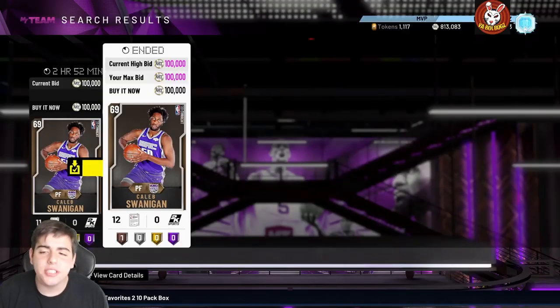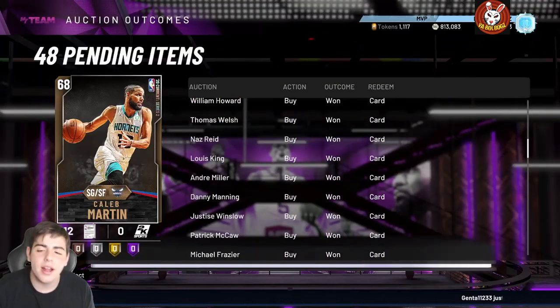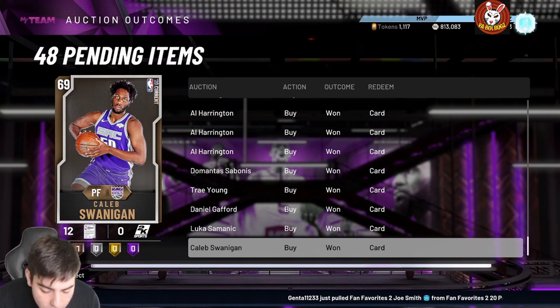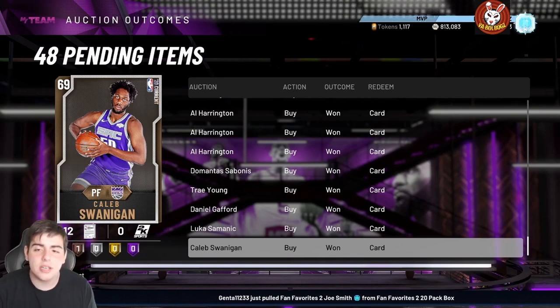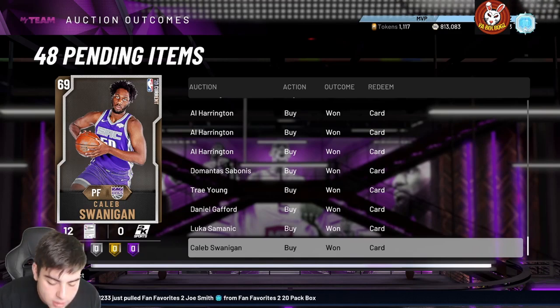What's good YouTube, it's your boy Bugs back with another NBA 2K20 MyTeam video. Today we got a new locker code that is hidden — we got a new hidden locker code and I'm hyped. Shout out to my boy DeMarco on Twitter, you know who you are bro, you are goated.